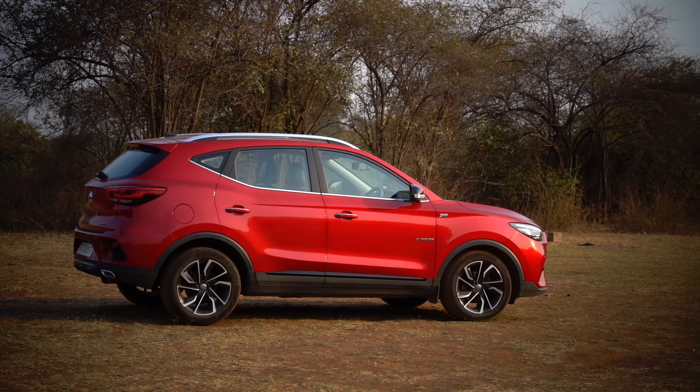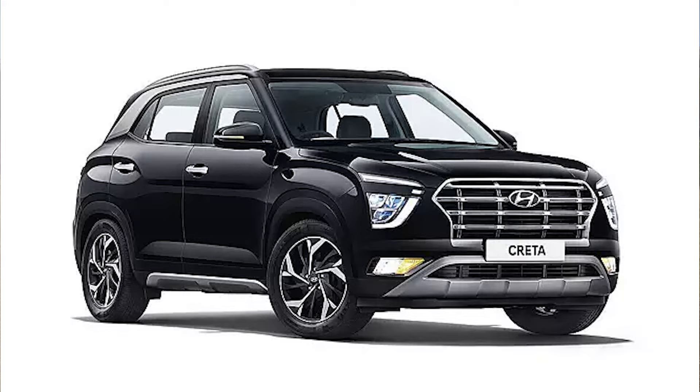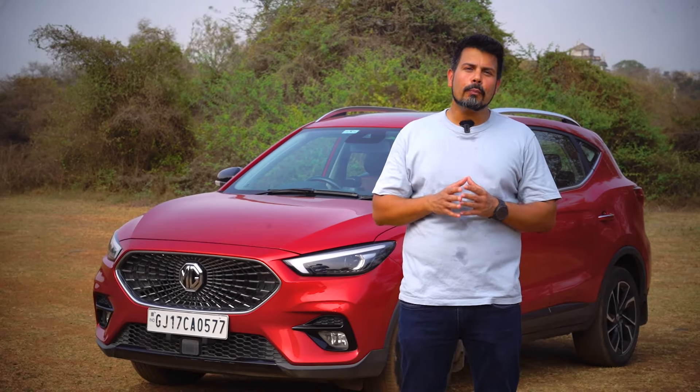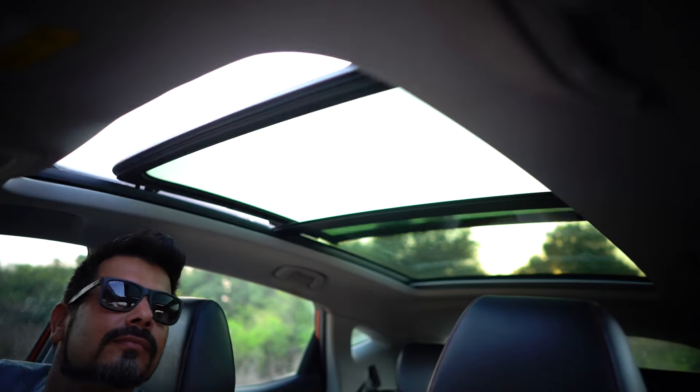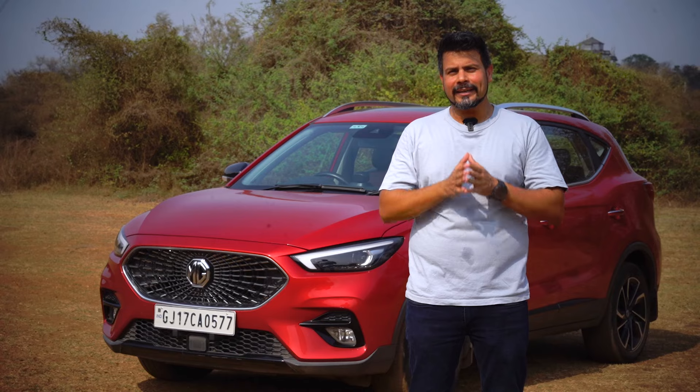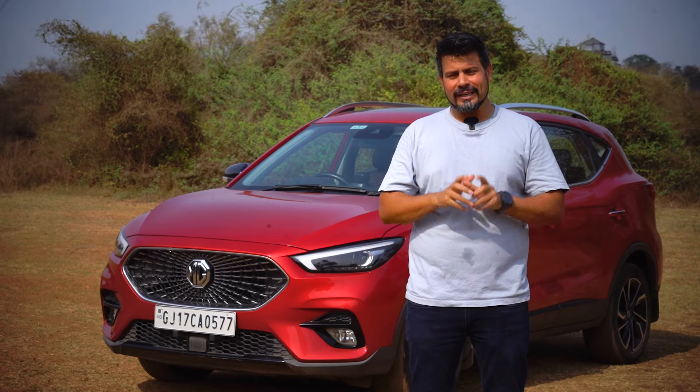For perspective, the price difference between the Ester's select variant and the Hyundai Creta's SX variant, which gets a panoramic sunroof, is a massive 2.7 lakh rupees on the road. So if you're a panoramic sunroof lover, like most of us Indians, the Ester is the car that gets you the feature for the least amount of money in its class.